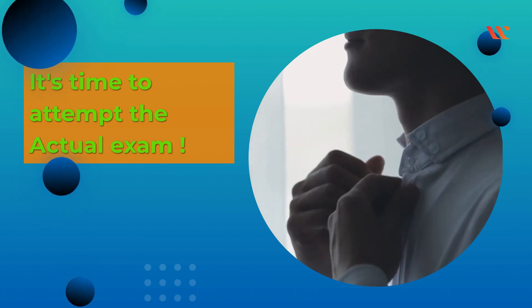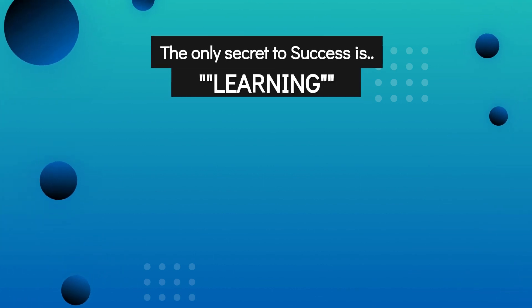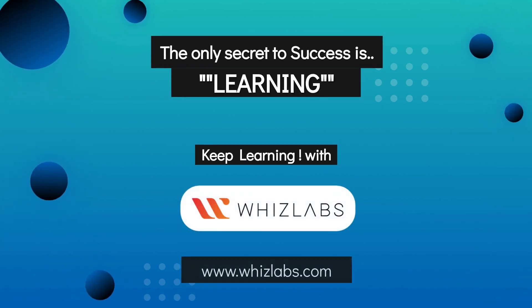That's it — now you are ready for your real AWS CCP exam. The only secret to success is learning. Keep learning with WITS Labs.